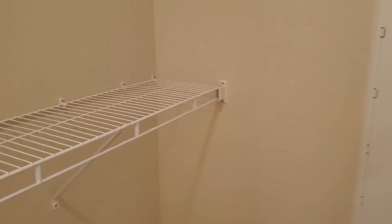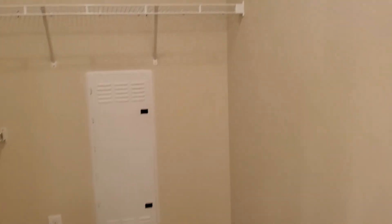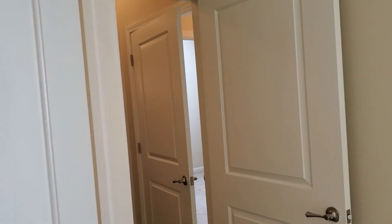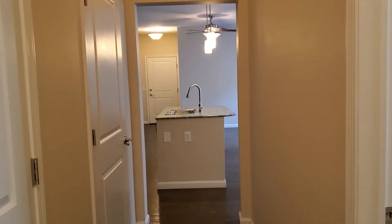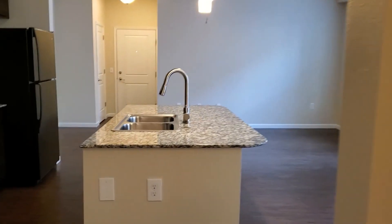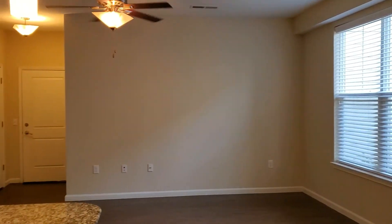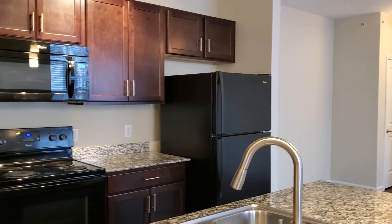Tons and tons of storage space in here. And there you have it — our B4 two-bedroom.